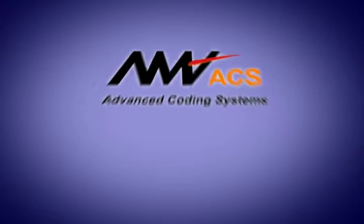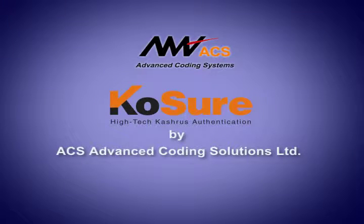ACS Advanced Coding Systems presenting Koshur, the high-tech cashier's tag.